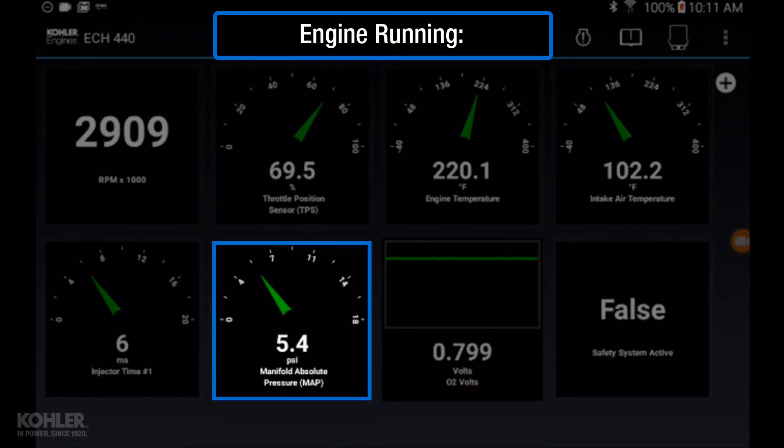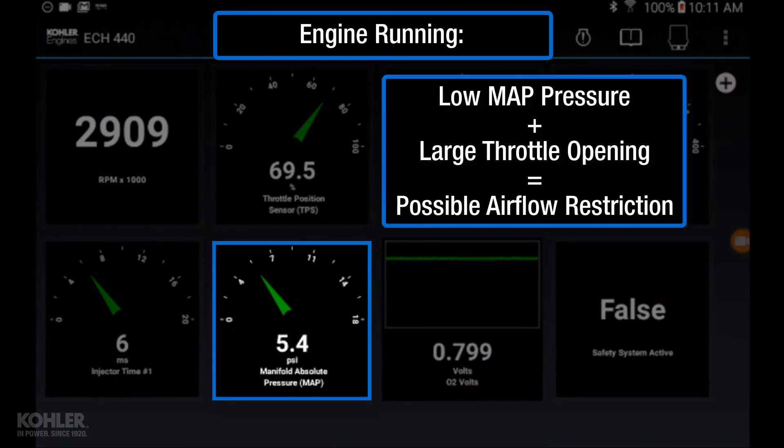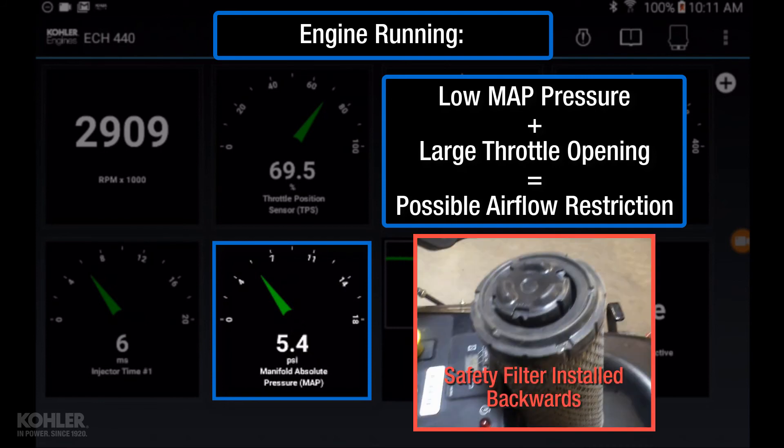While the engine is running, observing low MAP pressure at large throttle openings suggests a possible air intake restriction, such as the safety filter installed backwards.